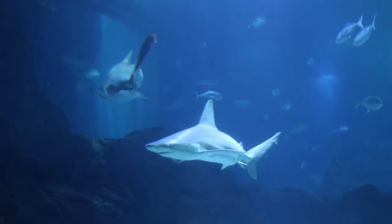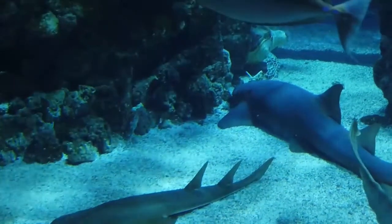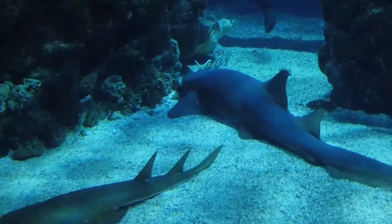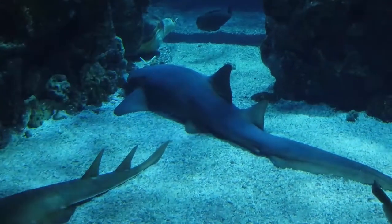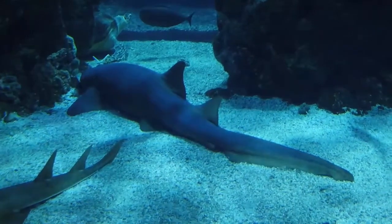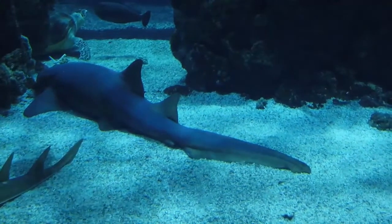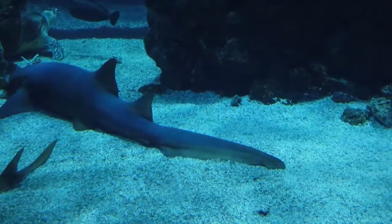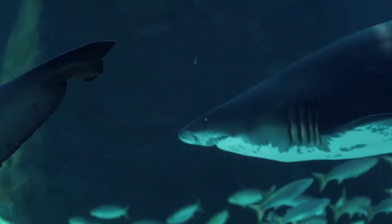Some species of sharks have a spiracle that allows them to pull water into their respiratory system while at rest. Most sharks have to keep swimming to pump water over their gills. A shark's spiracle is located just behind the eyes, which supplies oxygen directly to the shark's eyes and brain. Bottom-dwelling sharks, like angel sharks and nurse sharks, use this extra respiratory organ to breathe while at rest on the seafloor. It is also used for respiration when the shark's mouth is used for eating.